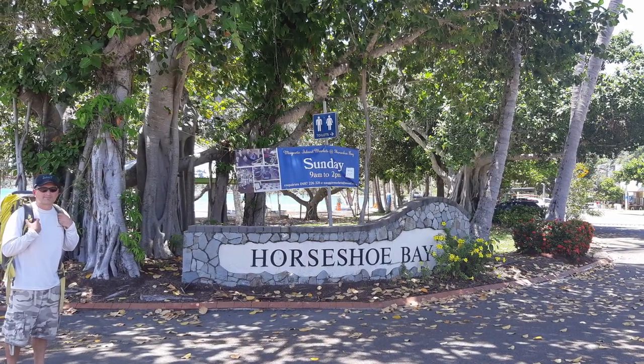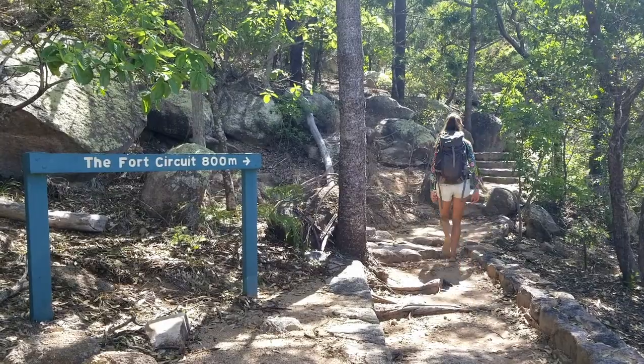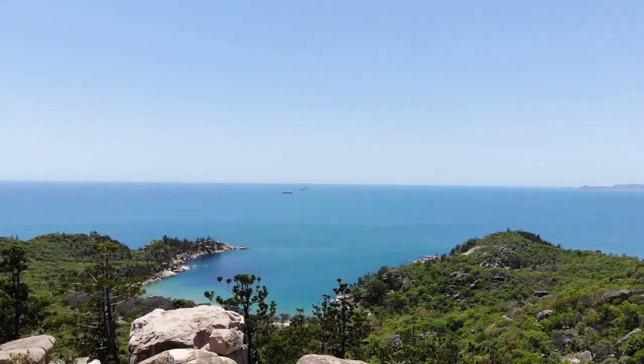The Forts Walk begins in Horseshoe Bay. It's a 90-minute return walk if there's no dawdling. The best views of Horseshoe Bay and the Coral Sea are also at the top of this walking trail.